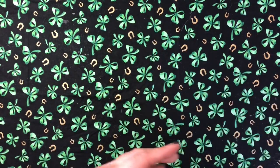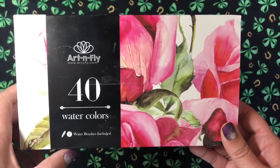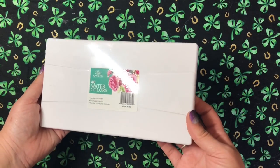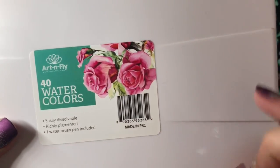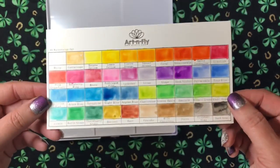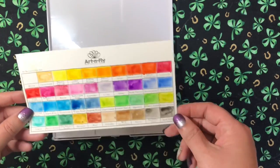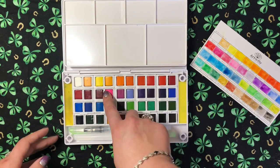I also purchased these watercolors by Art and Fly. There are 40 watercolors and you get two water brushes included. I love the packaging — it comes in a little sleeve with a palette inside. I did a swatch of these; it comes with a blank card showing your colors. I really really like them — they're vibrant and pretty with a good array. These are going to be awesome to do backgrounds with, which is what I had in mind when I bought them.